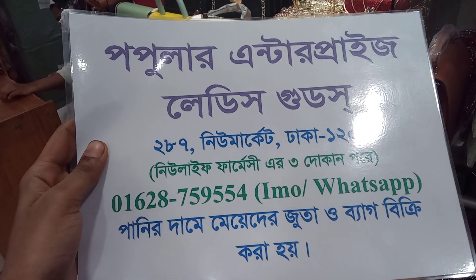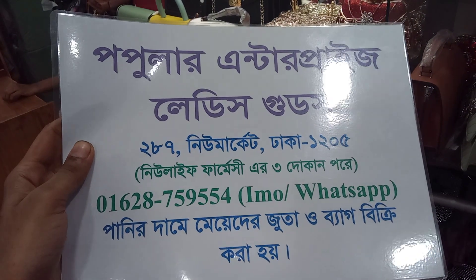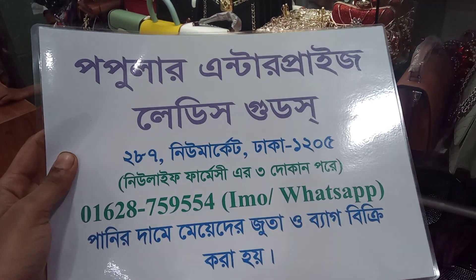Assalamualaikum viewers, welcome to our new market, Dhakabarsho 5, 2K No. 287, Popular Enterprise Ladies Shoes.